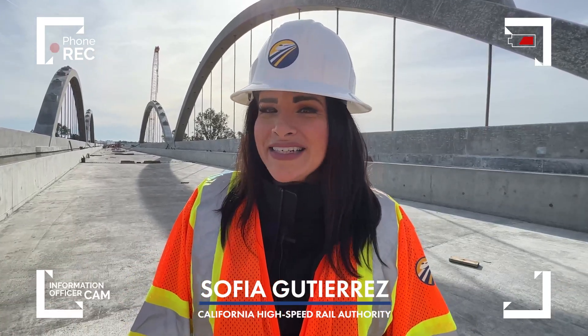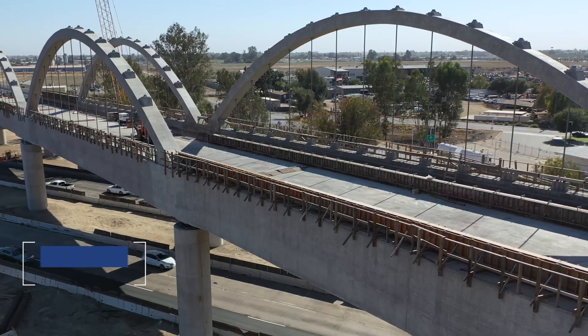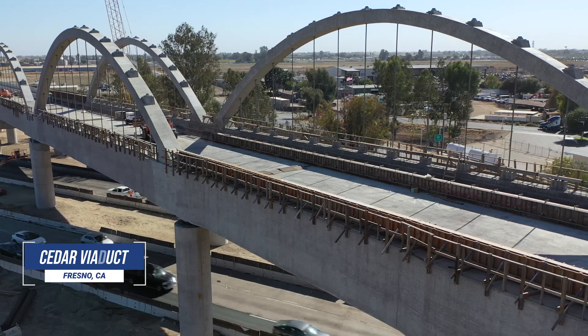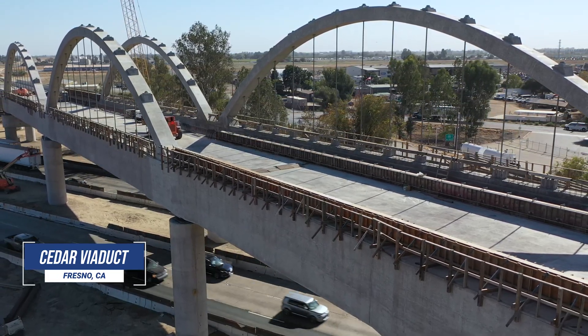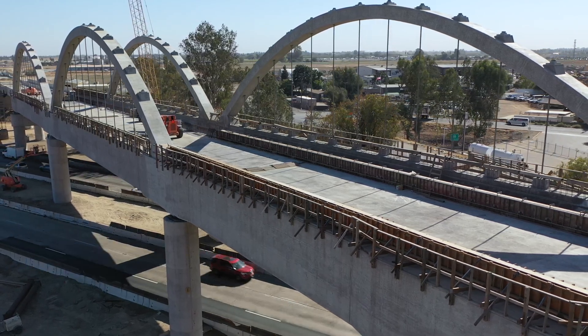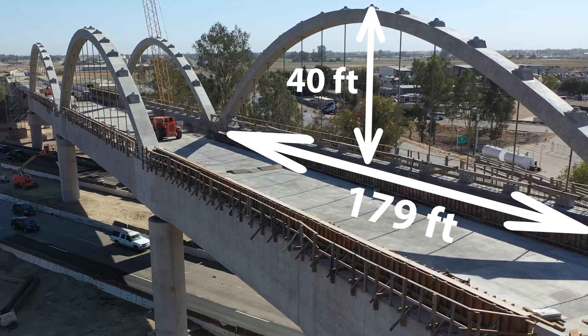Behind me is the Cedar Viaduct along with its four arches. This 3,700-foot viaduct will carry 200-plus mile-per-hour high-speed trains over State Route 99. Each of its arches are nearly 179 feet long and nearly 40 feet tall.